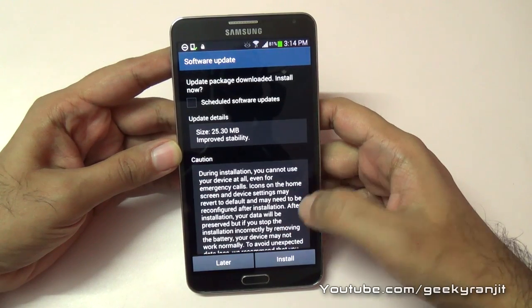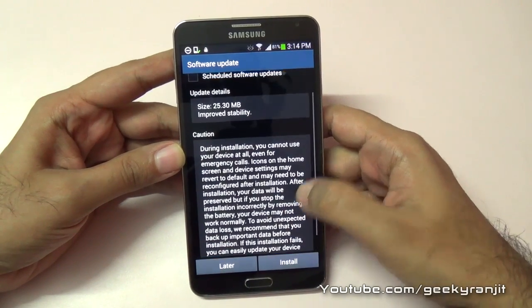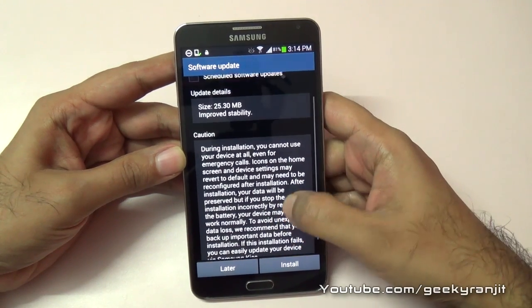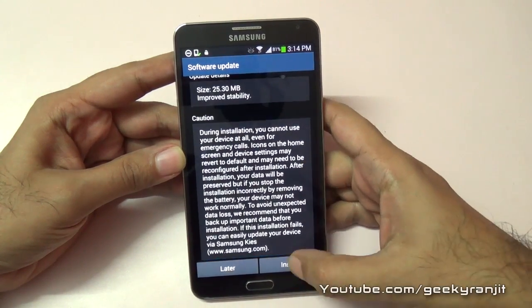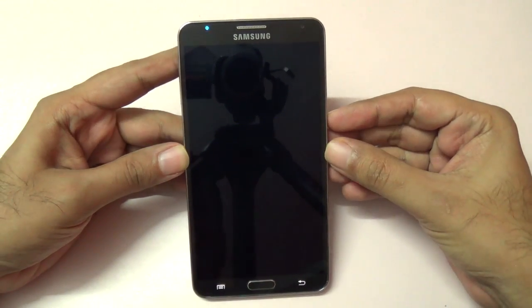It says it's a stability update. Actually, I'm not having any issues with the Note 3 — it's performing well. Only twice did I have a keyboard error, but stability-wise I'm not having any problems. Interesting to see that Samsung has launched this update, so let's quickly install it and reboot.